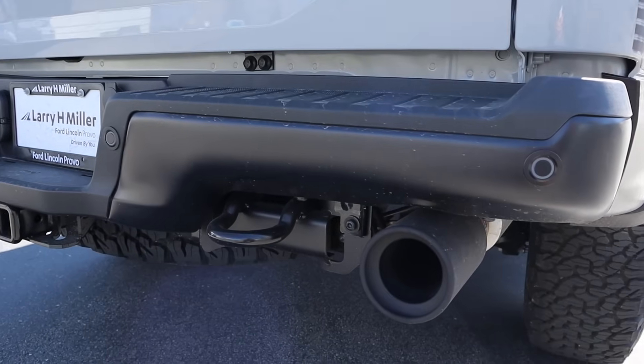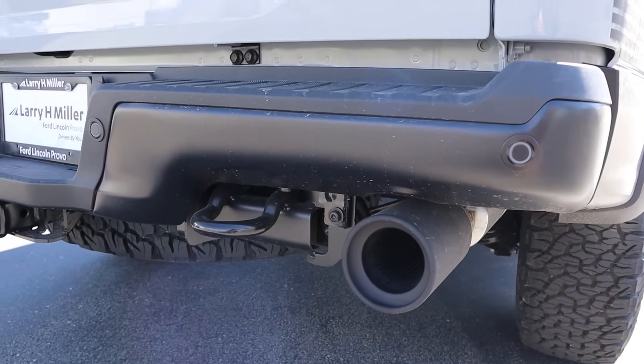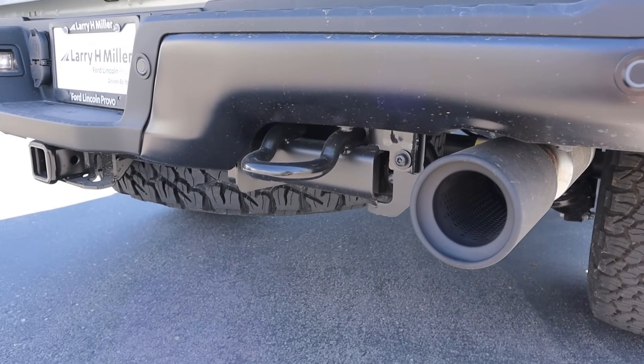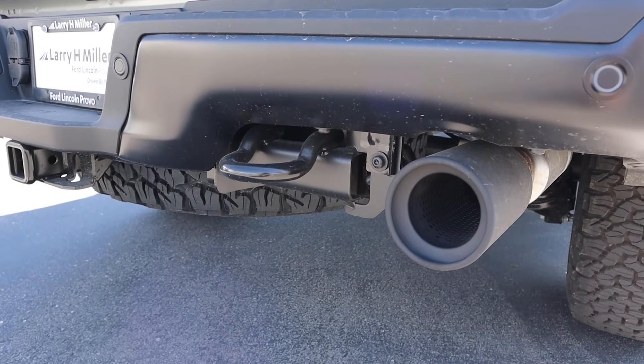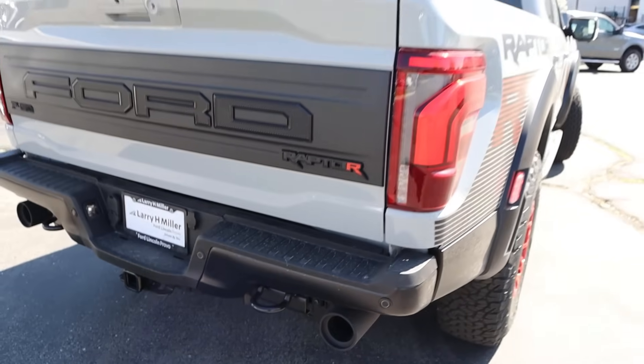After fumbling with the remote start sequence — unlock, lock twice — it fires right up. Listen to that. It's a cool sound.